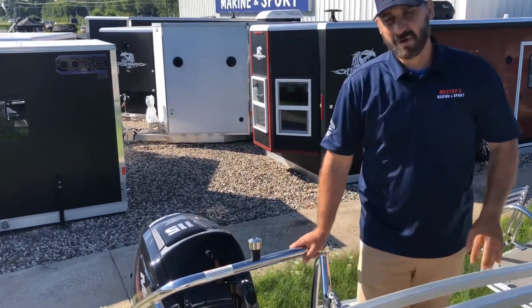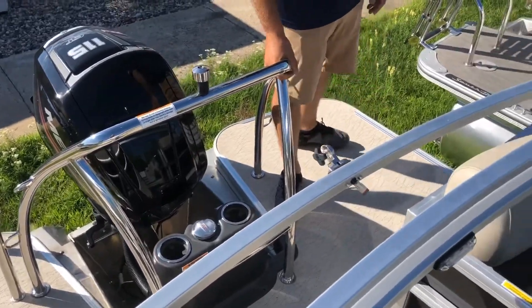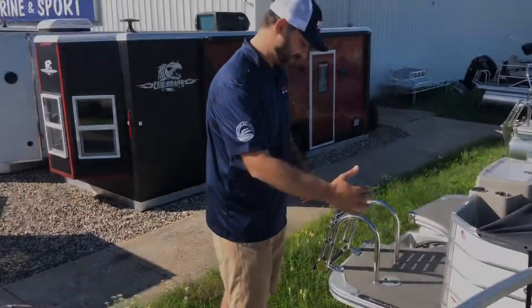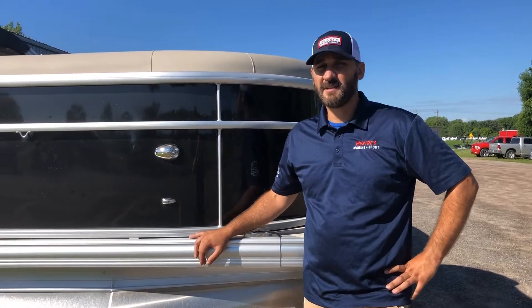One of the things that Barletta does as well is they have one of the best-in-class swim decks. In fact, a lot of customers will install a diving board right on this swim platform. These Barletta E class boats are built not only for luxury but also for performance.